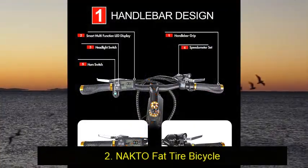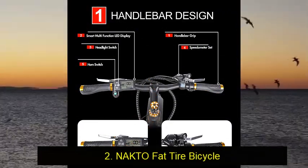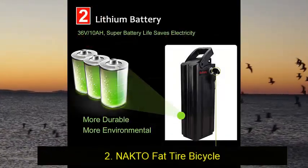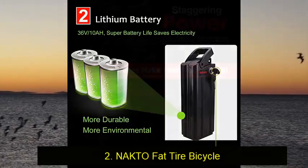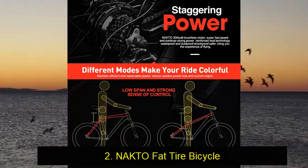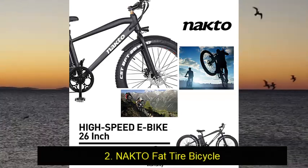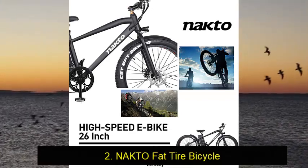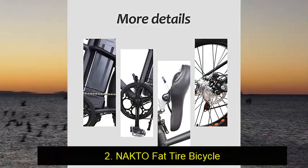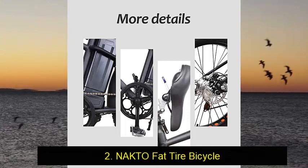Nocto e-bikes has a very simple slogan: having fun riding for everyone. It never really resonated with me until I tried out the Nocto Fat Tire Electric Bicycle. The company sells directly to consumers to keep prices low and create happy customers, and online user reviews indicate that it's a winning strategy. This fat tire e-bike has a high-strength carbon steel frame, premium shock absorption, and a multi-function LED digital dashboard — all features that we loved, but there's much more here. It has a weight limit of 300 pounds, a max speed of 28 miles per hour, and a range of up to 42 miles.